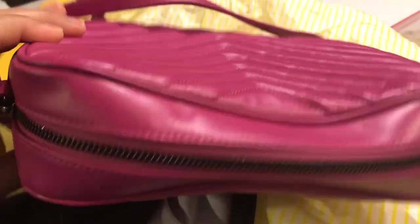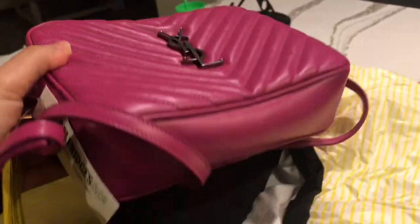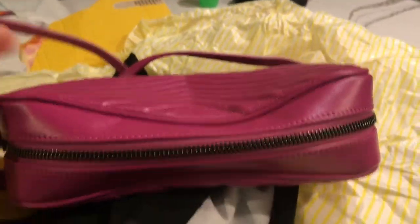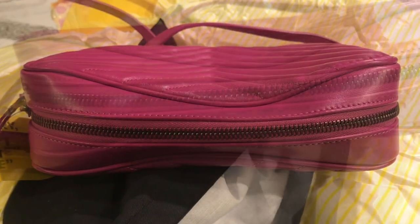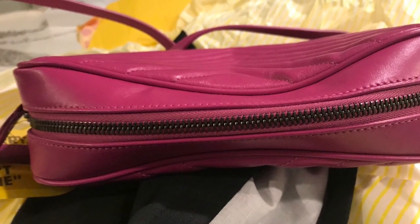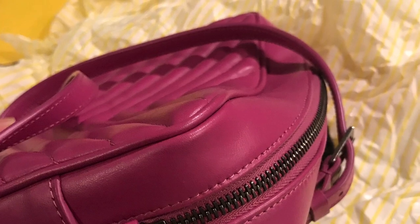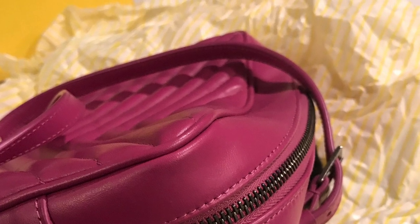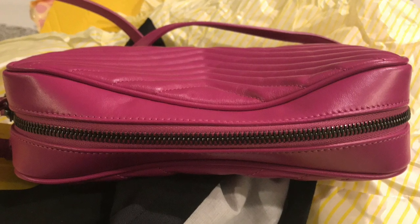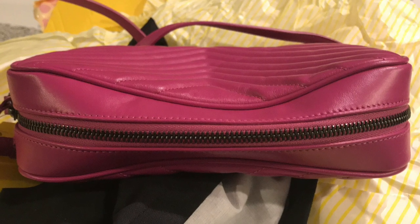Look at this one, guys — I received this bag just like this. Can you believe it? I was just shocked. Obviously I returned this, but I just love the color. I'm just going to give up on that. This was the only one they had and I just couldn't believe that they didn't bother stuffing it so that during shipping it wouldn't get damaged. But I guess it wasn't meant to be. It is a very beautiful color and the leather was very nice.